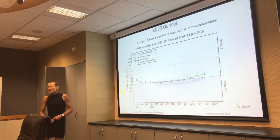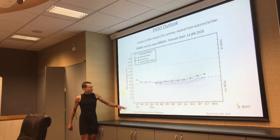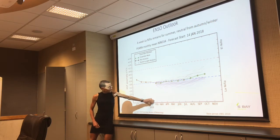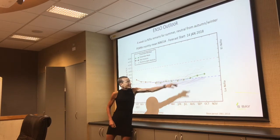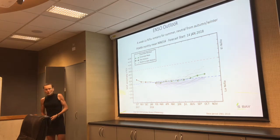Looking at the forecast — we're in a weak La Nina, and the prediction shows it staying weak through January, February, March, essentially neutral. Later on it's forecast to go back to neutral conditions.